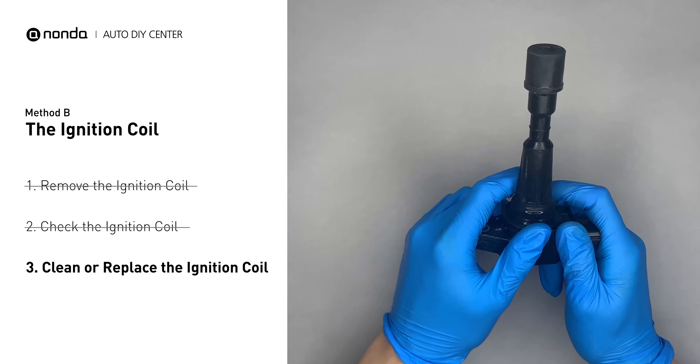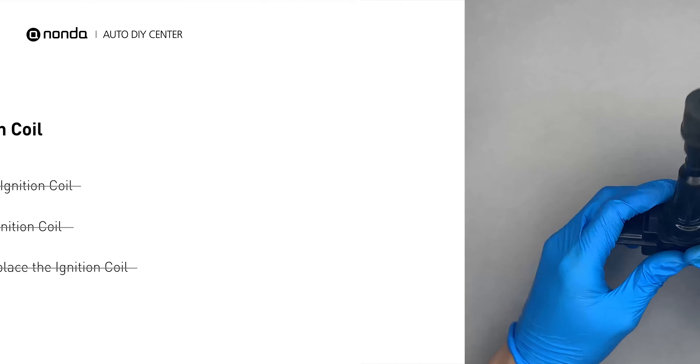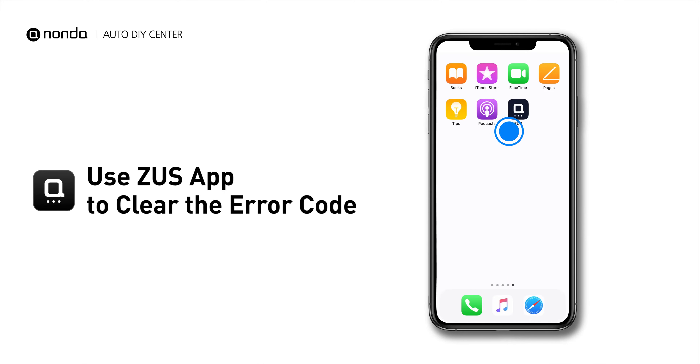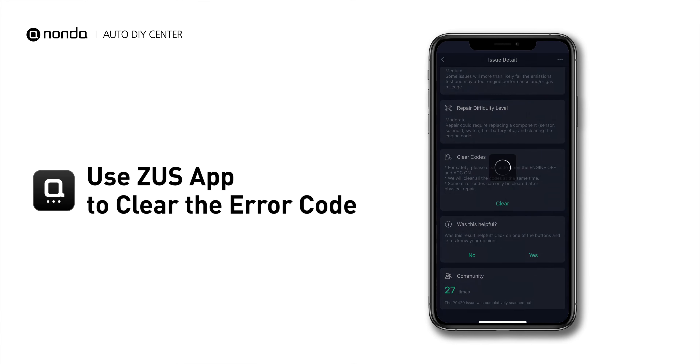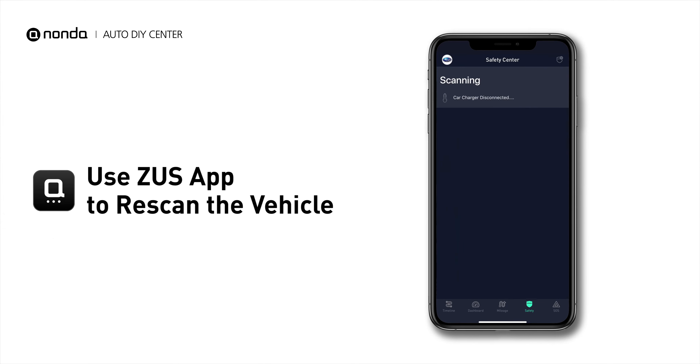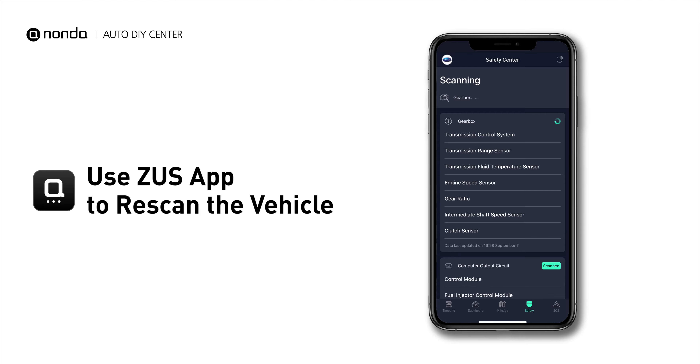Otherwise, replace the damaged ignition coil with a new one. So here are two of the most practical solutions to fix the P0301 error code. After the repair, you can now use the Zeus app to clear the error code, and tap the Rescan button one more time to make sure everything is fine with your vehicle.